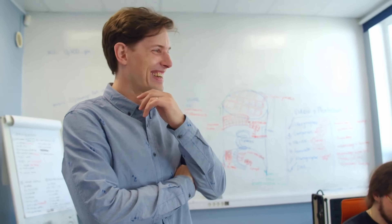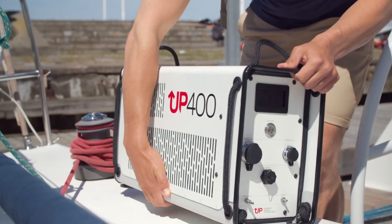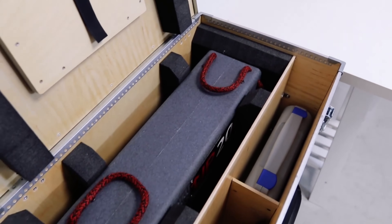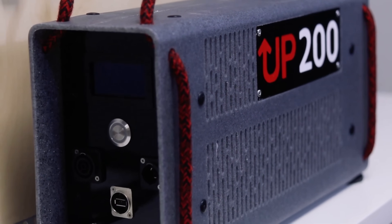Don't just take our word for it. Hear from real-life customers who have made the switch to the UP 400 hydrogen electricity generator. Learn how this innovative technology has transformed their lives, from reducing their carbon footprint to providing reliable, affordable power for their off-grid homes and businesses. Their personal experiences are a testament to the life-changing benefits of owning an UP 400.